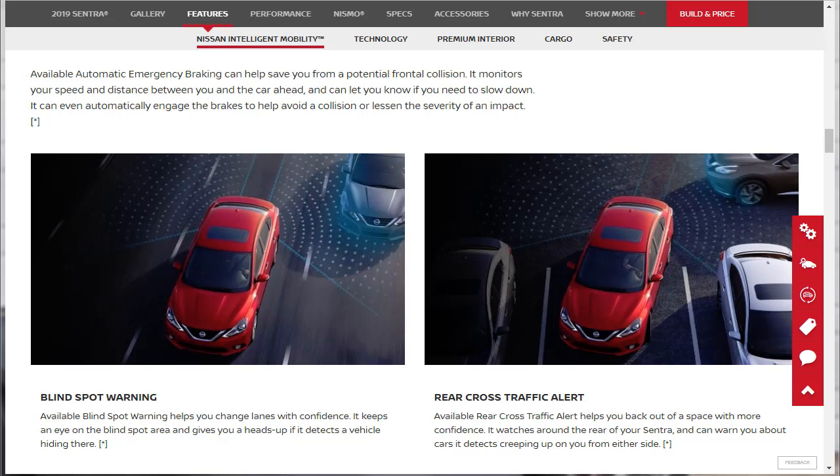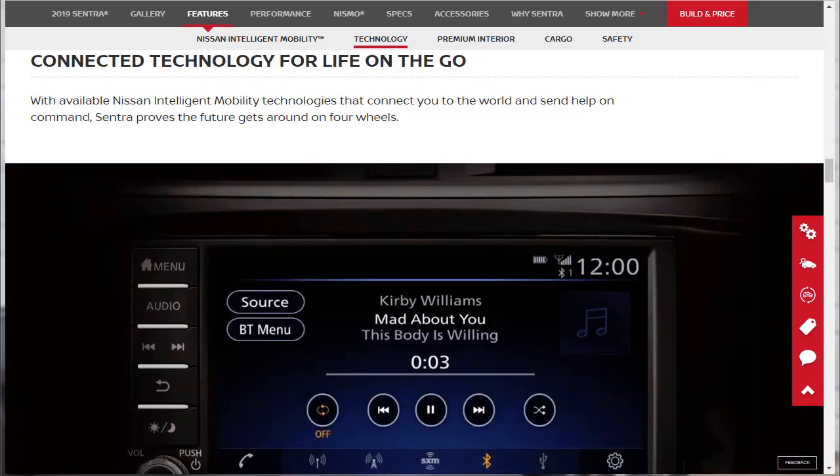Next is blind spot warning, which keeps an eye on the blind spot area and gives you a heads up if it detects a vehicle hiding there. I love blind spot warning. I also love rear cross-traffic alert — that's when you're backing out of a parking lot and can't see cars coming from either side. This warns you about vehicles creeping up from either side. Those are the three safety features that make up the Nissan Intelligent Mobility suite.